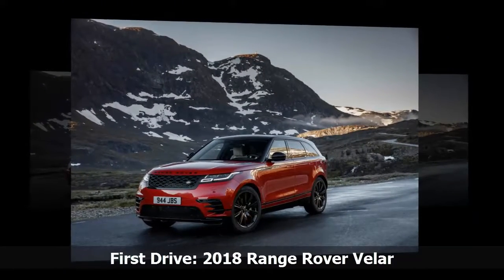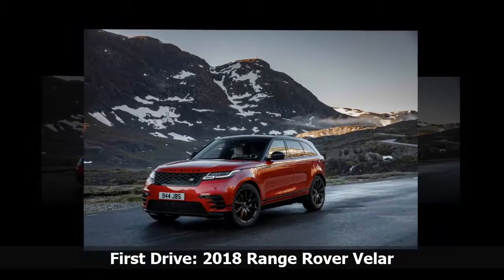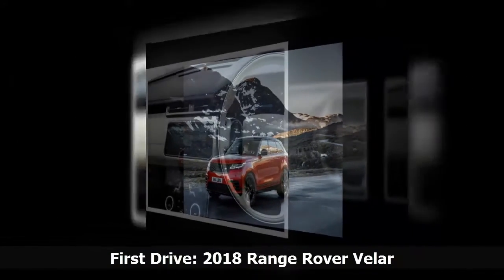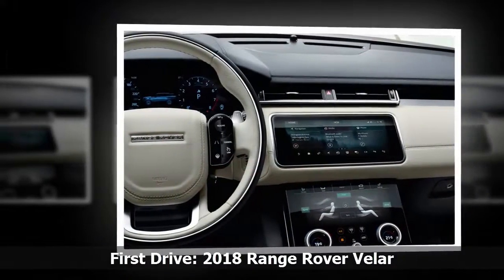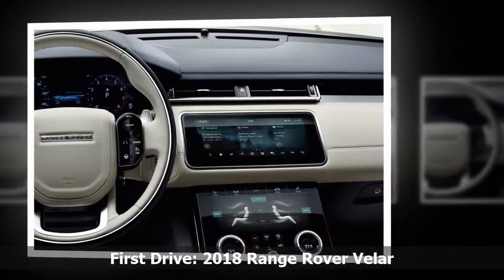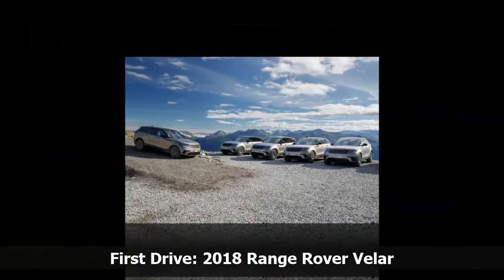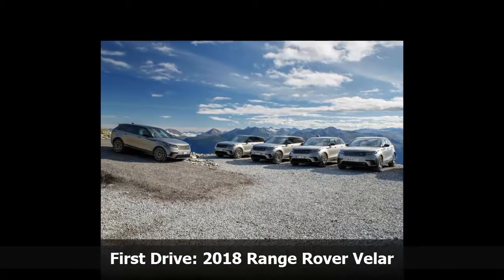A visual portmanteau that blends the top-dog Range Rover's elegant gravitas with a touch of the smaller Evoque's angularity, this newcomer's form factor exudes a sense of that thing you didn't know you needed — a certain Cupertino-esque je ne sais quoi. But the idea of elegance, at least in its abstract form, is far from my mind as I manoeuvre the Velar down a jagged off-road course through a glaciated Norwegian valley.